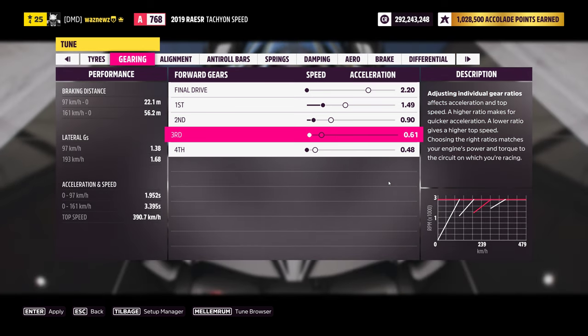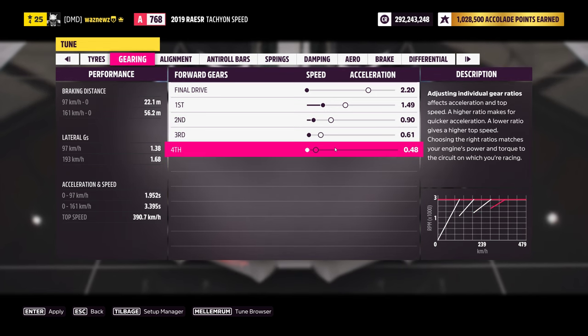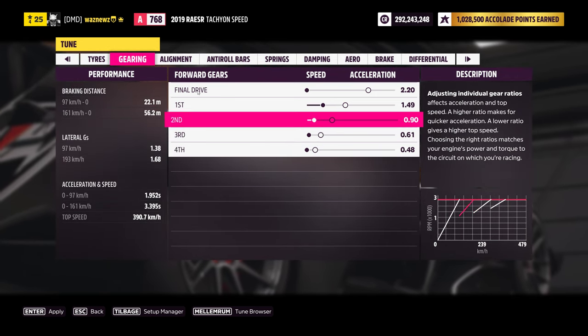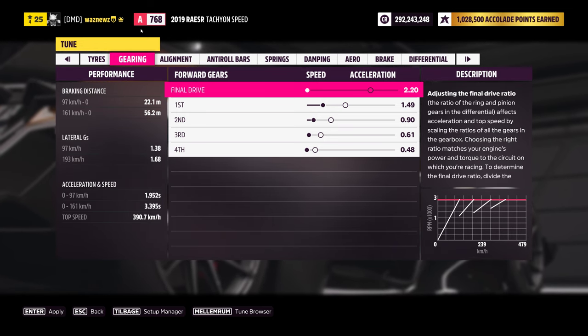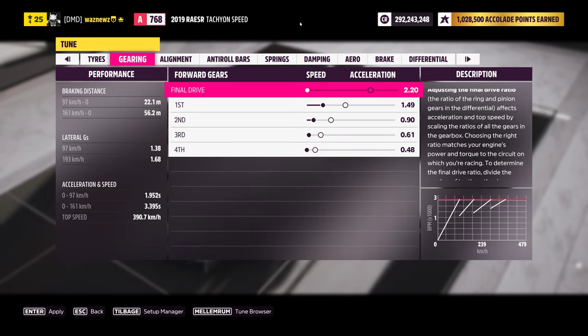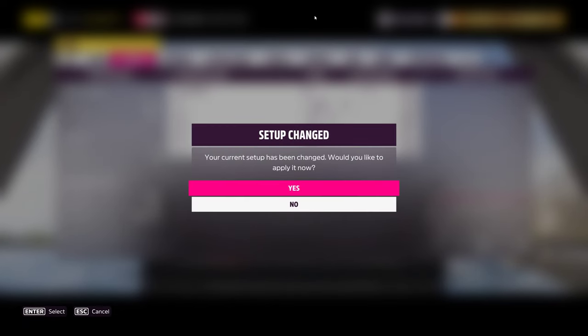Now the easy solution is to change the base value of the gearbox so your car doesn't drop to A-class. This car should not be in A-class — it shouldn't be anywhere near A-class. Let me give you an example.